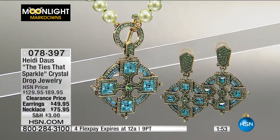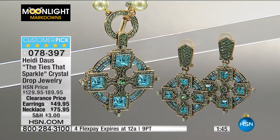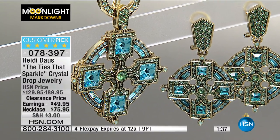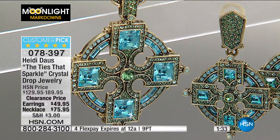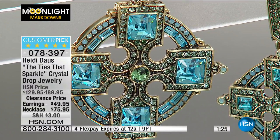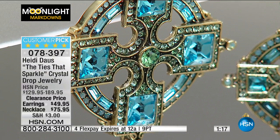Mackenzie is wearing the matching earrings and necklace. Earrings priced at $49.95 — $80 off. Necklace is $114 off. Both come with a lifetime warranty. Necklace length is 18 and a quarter inches. If you pick up both and use four flex pays today, you can get the set home for $31.48. With the HSN card it would be even less. Original prices were $129 and $189 — hand done, hand set with genuine Swarovski elements.